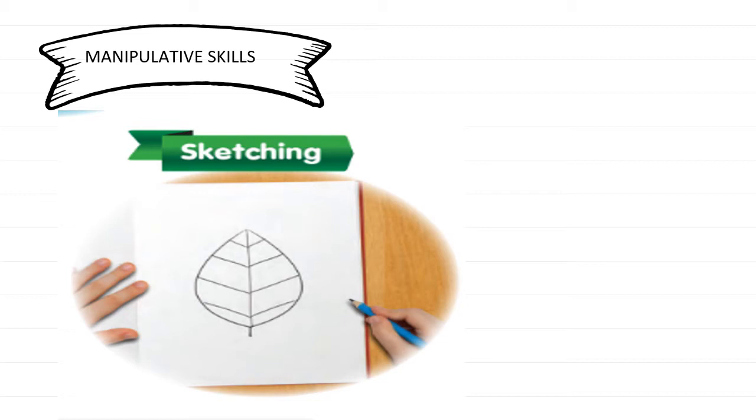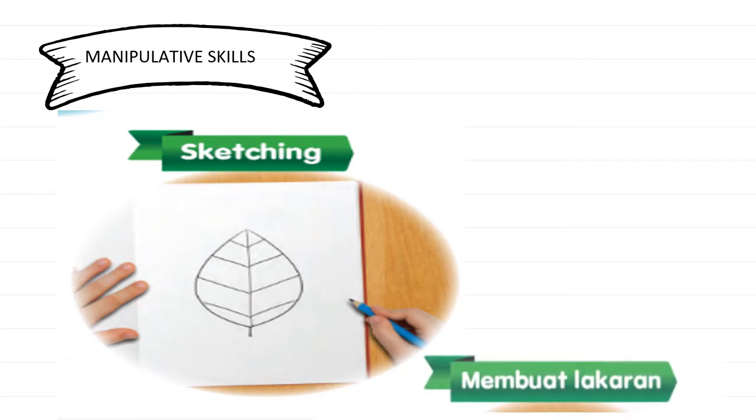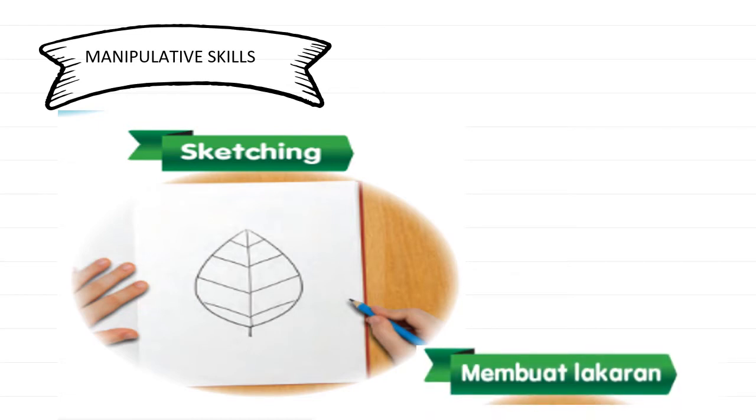The third manipulative skill is sketching — membuat lakaran. Apabila kita membuat penyiasatan, kita digalakkan untuk membuat lakaran mengenai specimen yang kita siasat. Seperti dalam gambar, murid ini tengah membuat lakaran sehelai daun. Lakaran bukan mewarna — lakaran hanya melukis menggunakan pencil. Sketching: just use pencil, do not color it. Every time you do the investigation, you have to sketch the specimen.